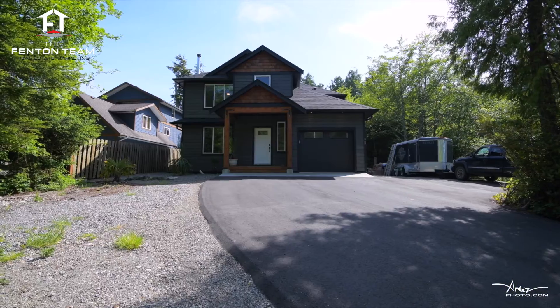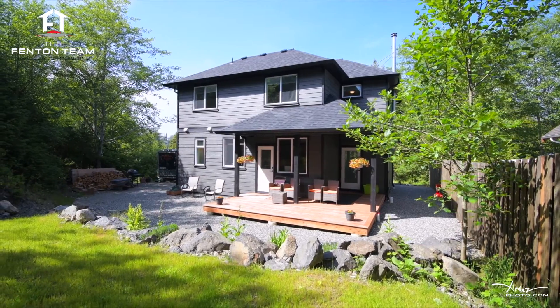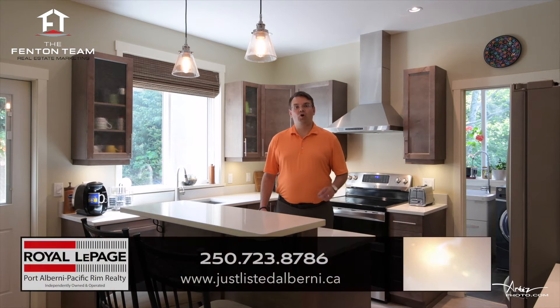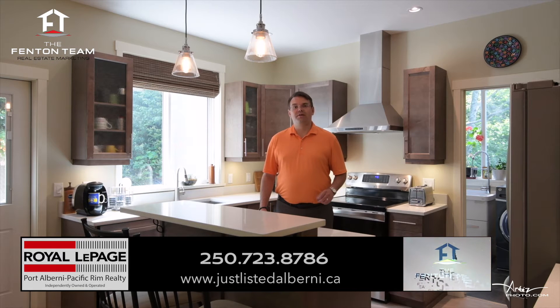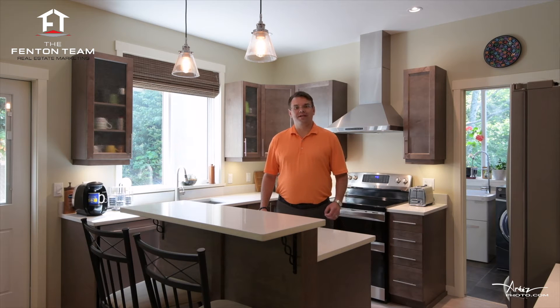Adding to your peace of mind, this home comes with the remainder of the two, five, and ten new home warranty. My name is Chris Fenton with the Fenton Team at Royal LePage. Thanks for coming on a tour of this beautiful home on the west coast of Vancouver Island with me. If you'd like to arrange a private viewing, please call us and our local associate buyer's agent would love to show you through. We'll see you next time.